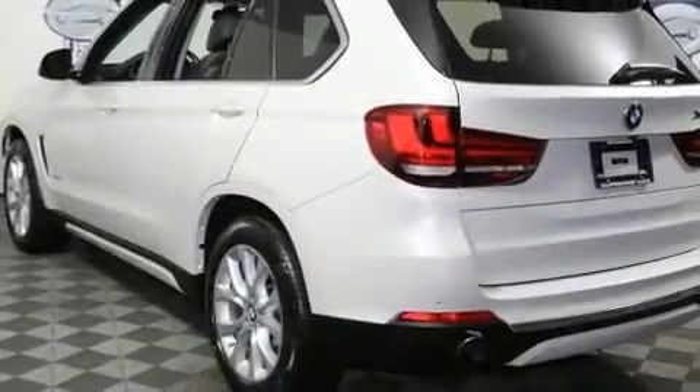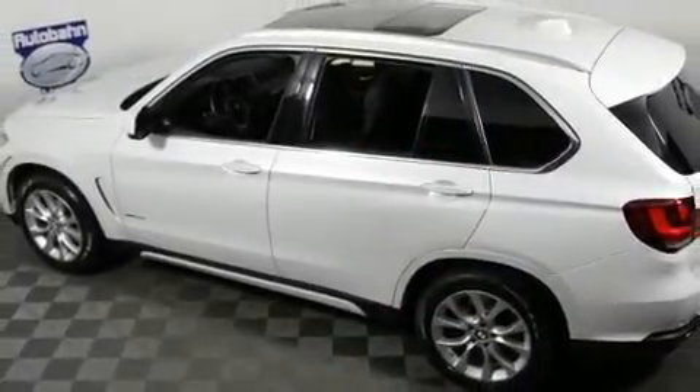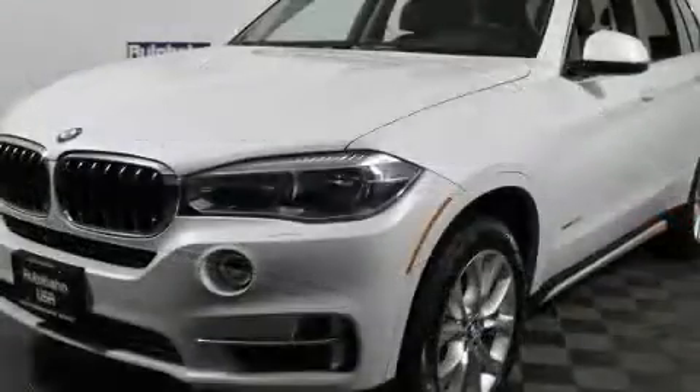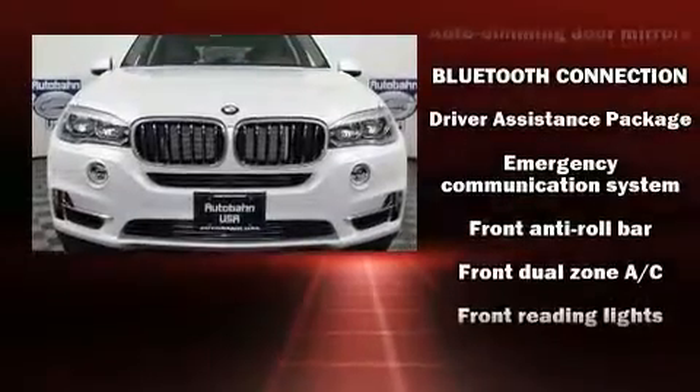A wealth of standard features mean that you no longer have to sacrifice — like all-wheel drive, automatic dimming door mirrors, high-intensity discharge headlights, a power rear cargo door, and remote keyless entry.